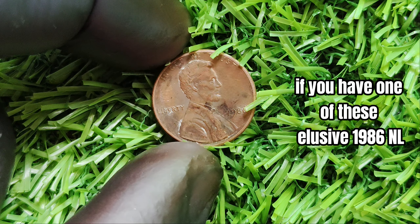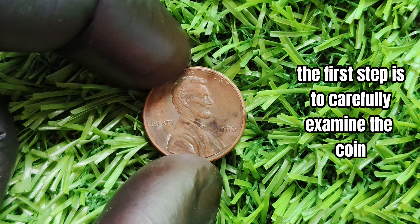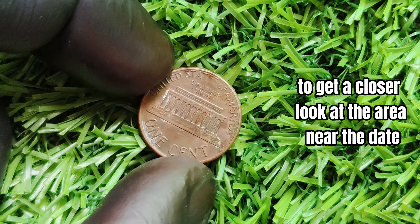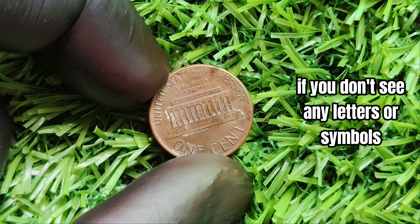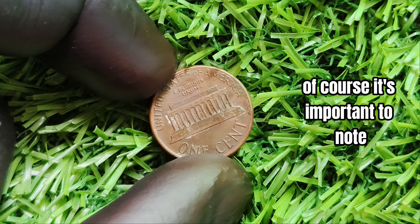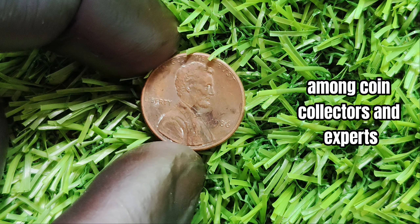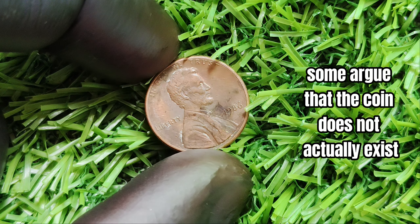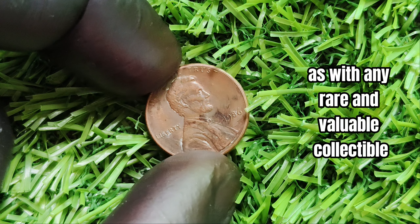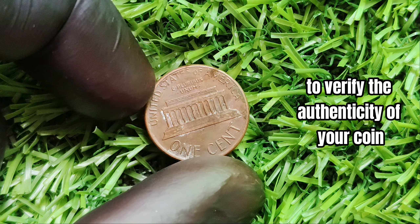How can you tell if you have one of these elusive 1986 no mint mark pennies? The first step is to carefully examine the coin for any signs of a mint mark. Use a magnifying glass if necessary to get a closer look at the area near the date. It's important to note that the existence of the 1986 no mint mark penny is still a matter of controversy among coin collectors and experts — some argue the coin does not actually exist, while others claim to have seen or even owned one.